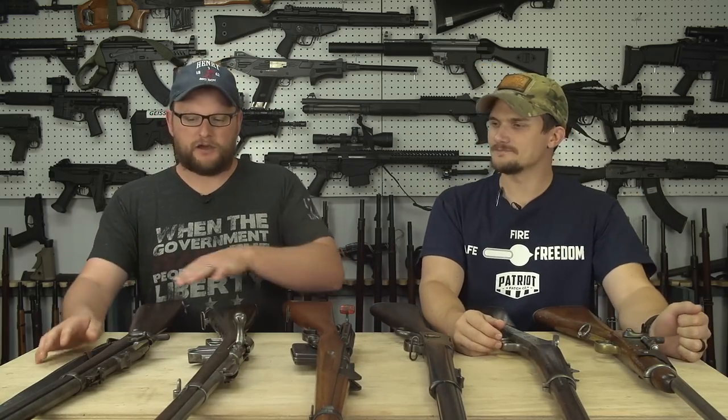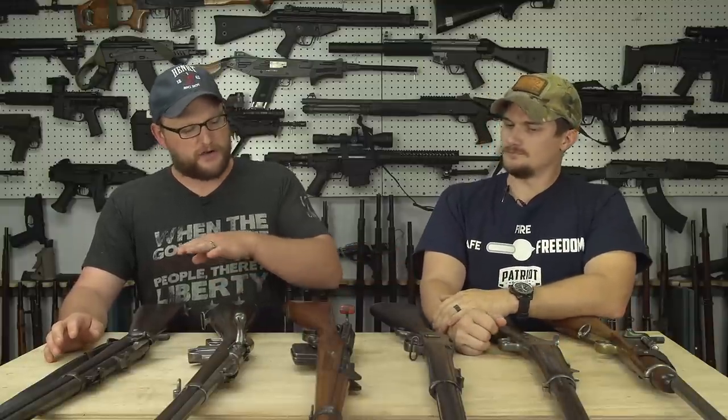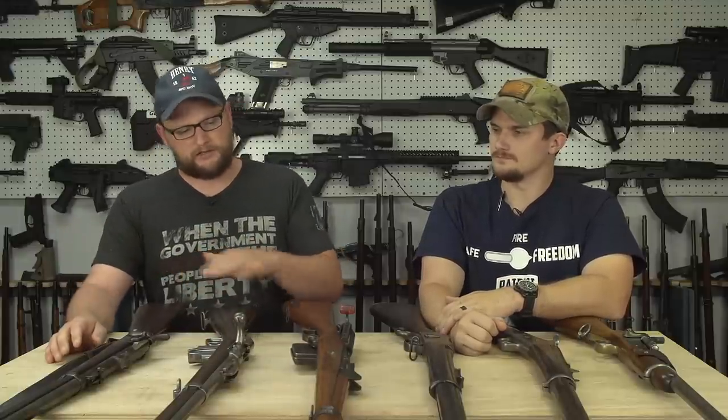The first gun we're going to get into — what we did with these guns is we selected some based on lower price and availability, something a little bit easier to get. Then we'll be getting up into some that are a little bit harder to get, but still highly collectible. I would say that somebody wanting to get into antique firearms — one of the most available antique firearms right now is probably the Martini Henry.